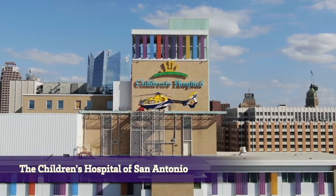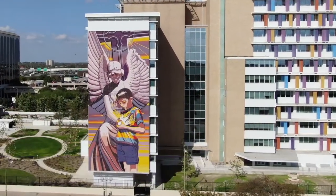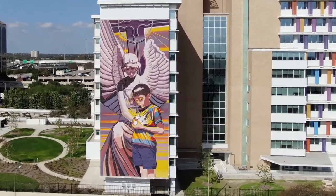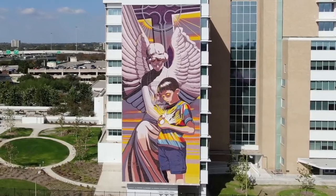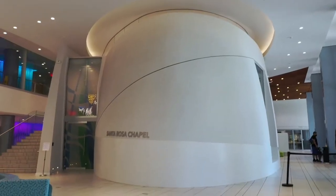Welcome to the Children's Hospital of San Antonio. You're invited to come along and see what's inside. We are San Antonio's first freestanding children's hospital, completely devoted to the compassionate care of children and new moms.